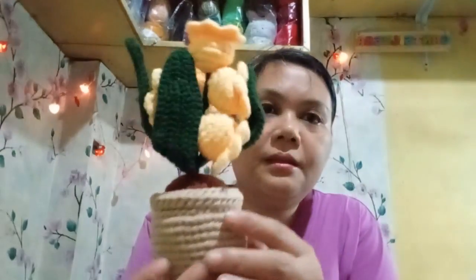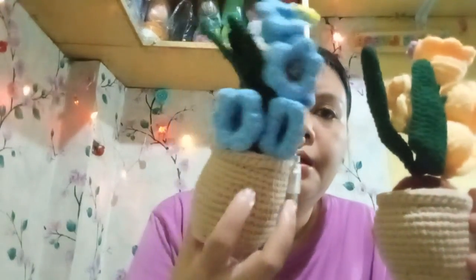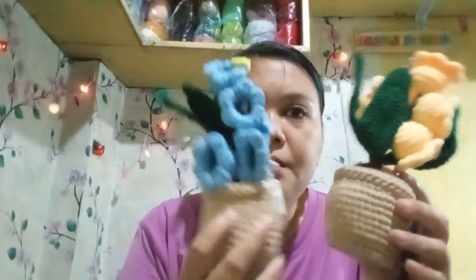And then the last ones are the potted plants with lighting to them. I'm going to try to show you guys how they look with the lights on. She has about five of these.